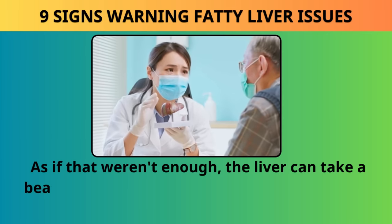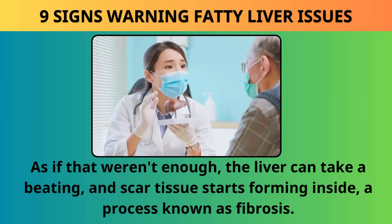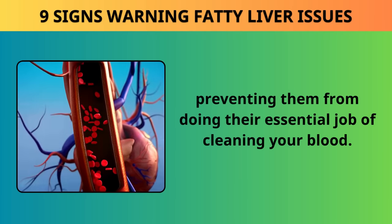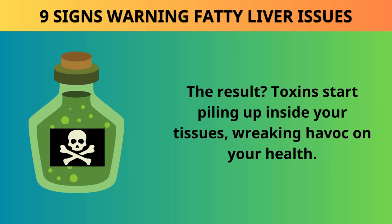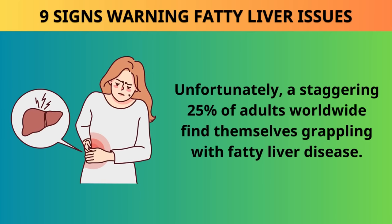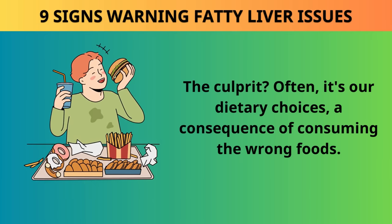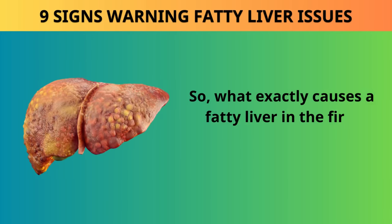The liver can take a beating and scar tissue starts forming inside, a process known as fibrosis. This scar tissue acts like a roadblock for your liver cells, preventing them from doing their essential job of cleaning your blood. Toxins start piling up inside your tissues, wreaking havoc on your health. A staggering 25% of adults worldwide find themselves grappling with fatty liver disease, often as a consequence of consuming the wrong foods.